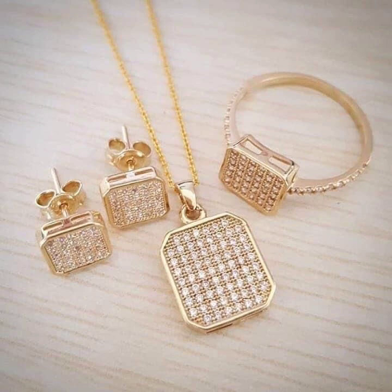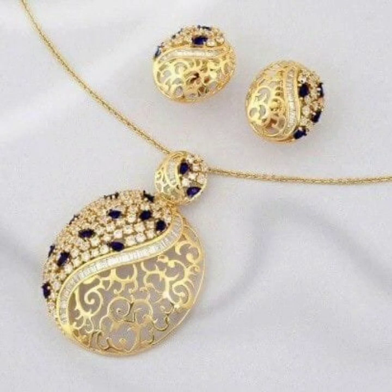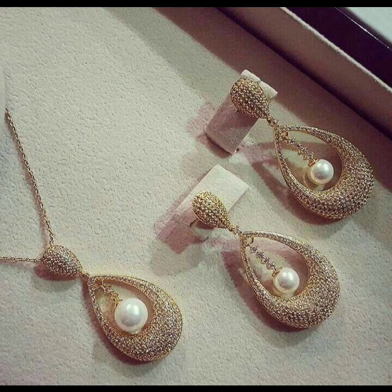In this video I have a very beautiful jewelry design which is gold jewelry — pendant, studs, rings, bracelet. There are different types of ideas and all sets.